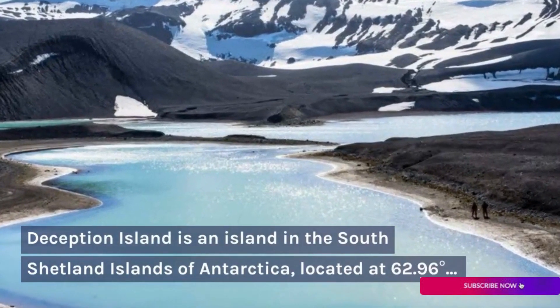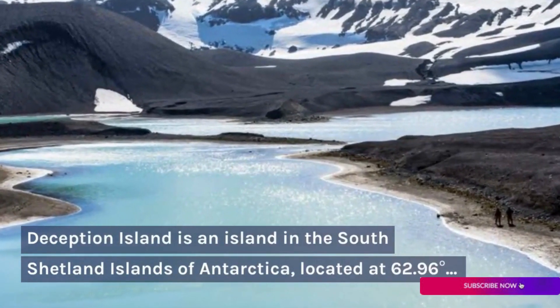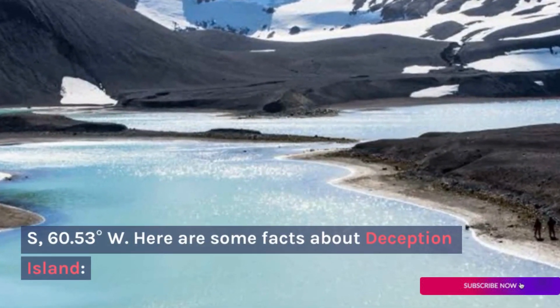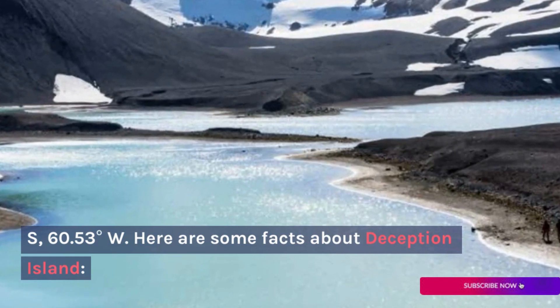Deception Island is an island in the South Shetland Islands of Antarctica, located at 62.96 degrees S, 60.53 degrees W. Here are some facts about Deception Island.